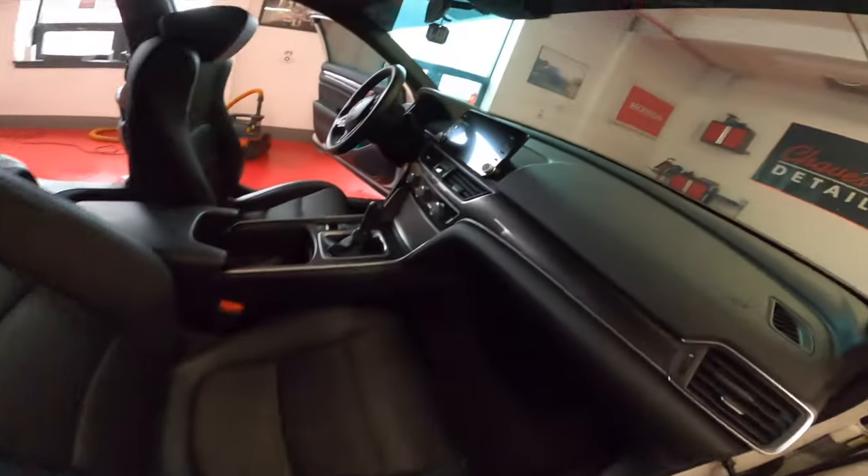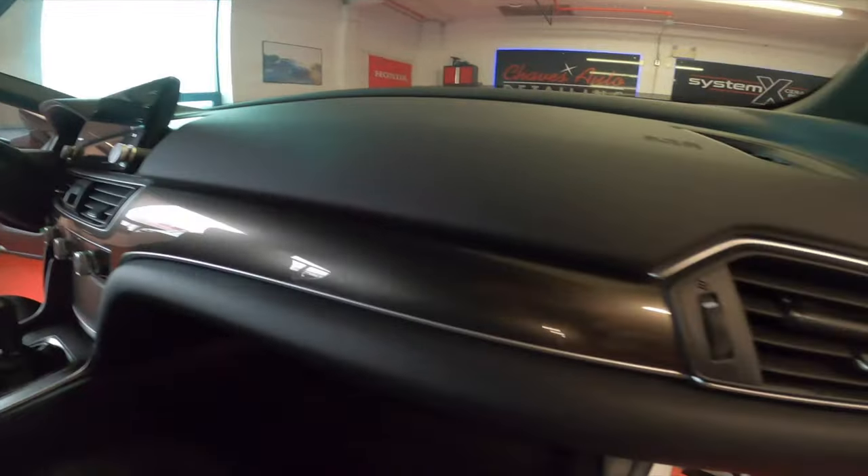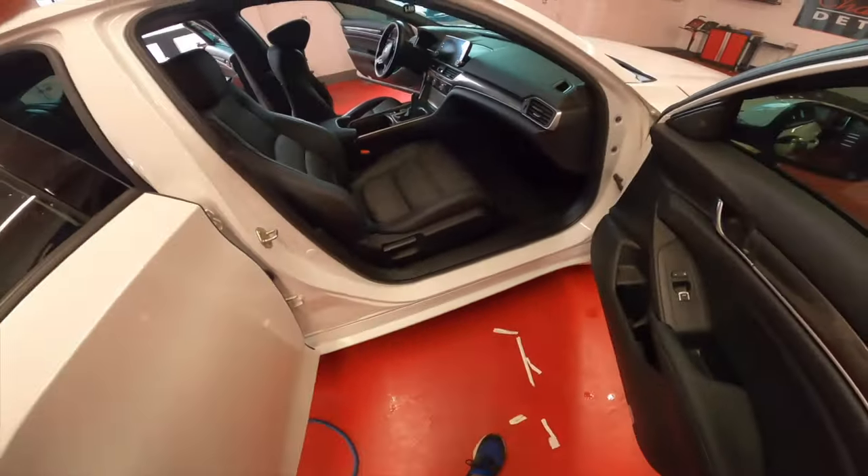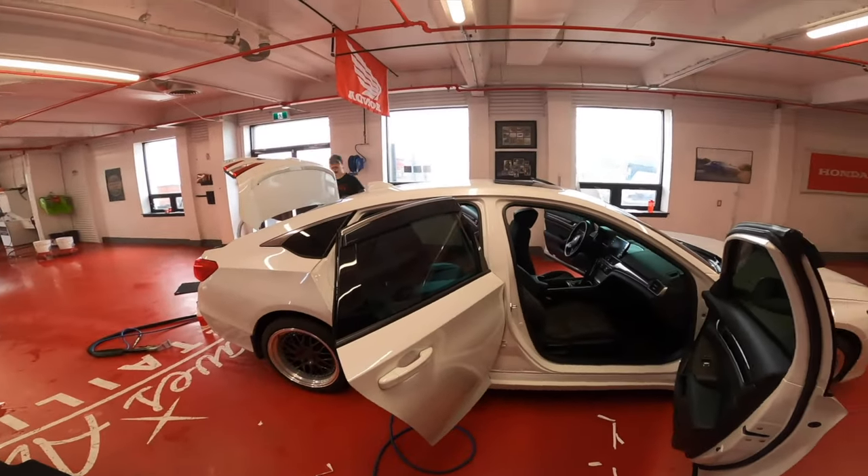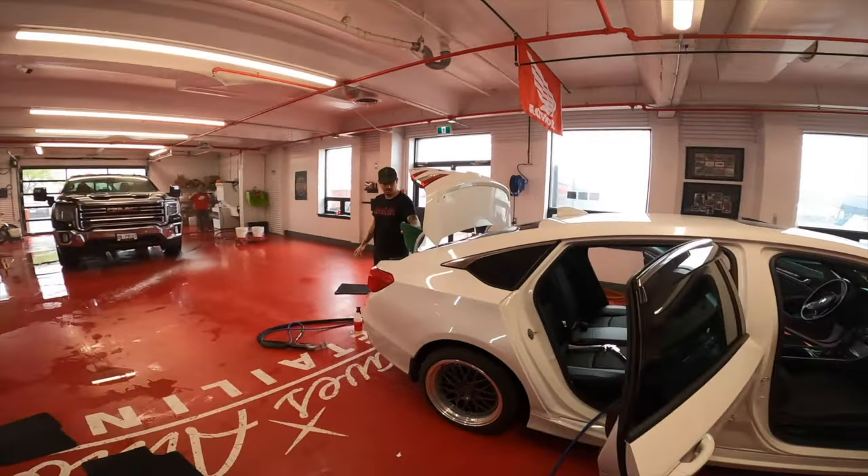We just finished cleaning all the panels in here. It's looking real fresh. We just finished the door jams as well, and we're on to vacuuming, shining, and shampooing.